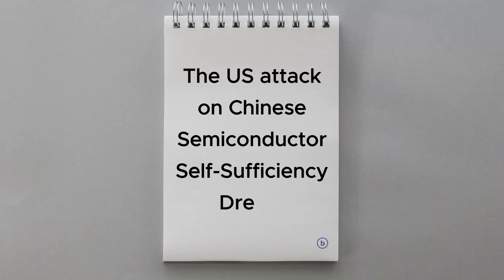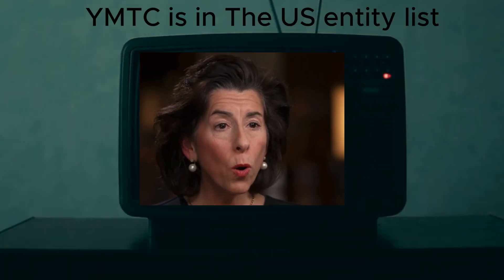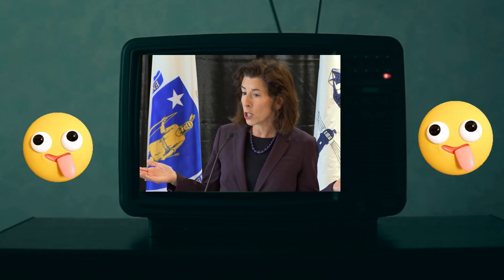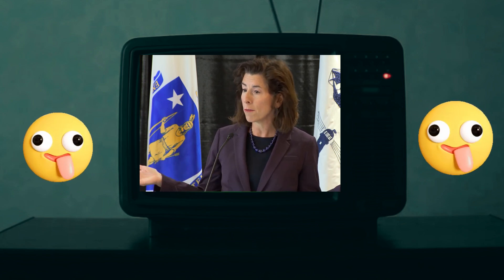We should mention two critically important points. First, in December 2022, the US Commerce Department placed YMTC on its entity list, restricting the company's access to American technologies and equipment. YMTC shouldn't have been able to produce 3D NAND chips with more than 128 layers. But surprise, surprise — YMTC adopted alternative strategies.